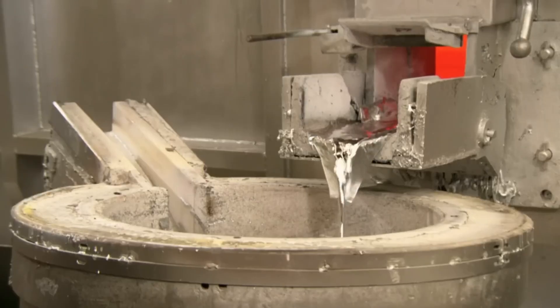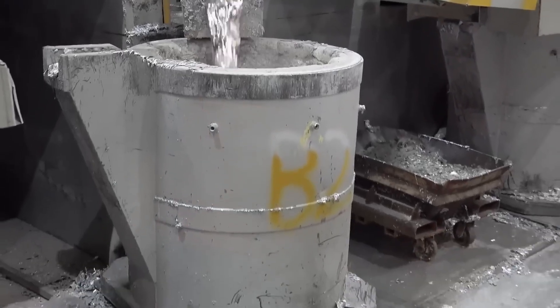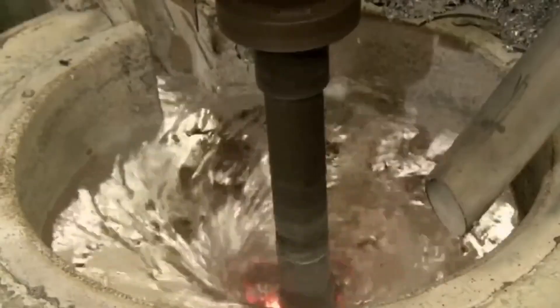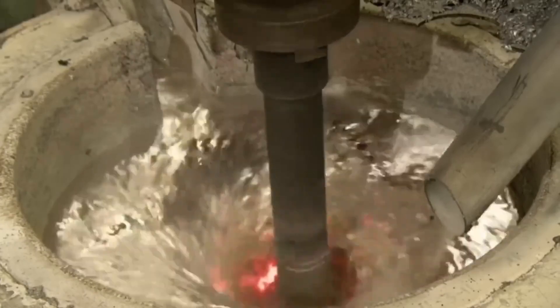The molten aluminum then flows directly into a mixer where argon gas is injected to remove hydrogen. This increases density, making the aluminum less porous when solidified. After pouring titanium powder, magnesium, and other metallic elements to further strengthen the aluminum, they mix a flux — a chemical that attracts aluminum oxide to the surface.